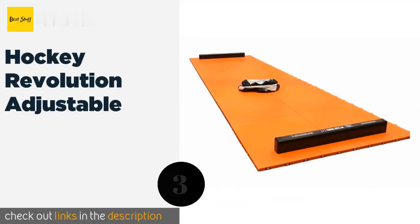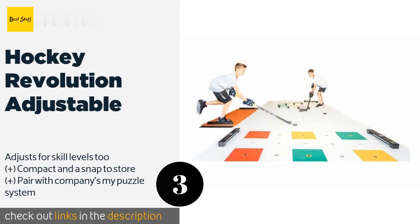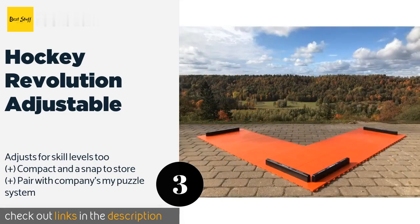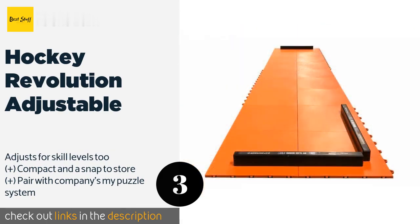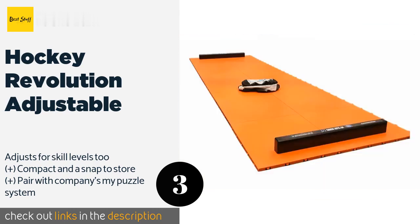The next product is the Hockey Revolution Adjustable. If you have a growing child who needs to train, the Hockey Revolution Adjustable is a good choice. Instead of buying a new model as your young athlete gets taller, you can change the length via the 18 included tiles, making this one of the most versatile options. This product is available on Amazon for $140 — check out the link.